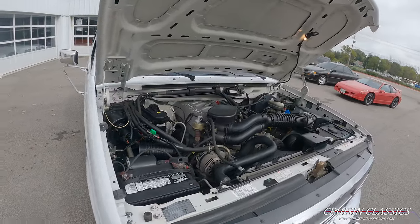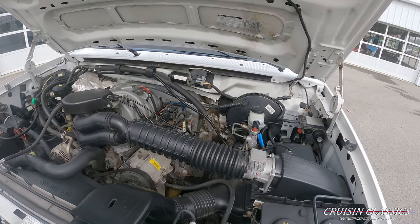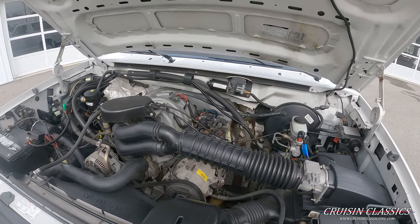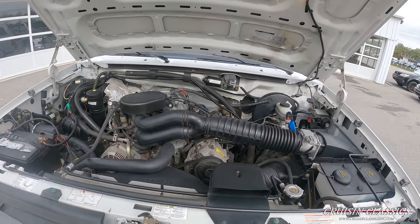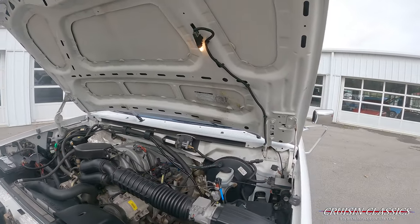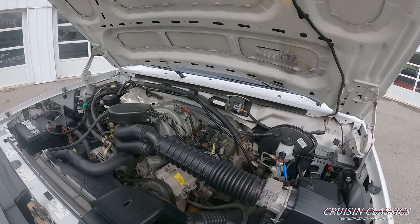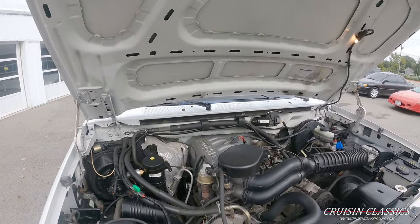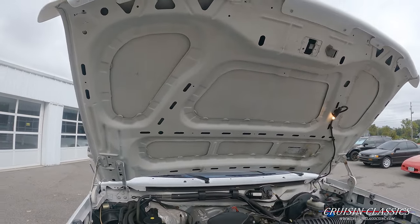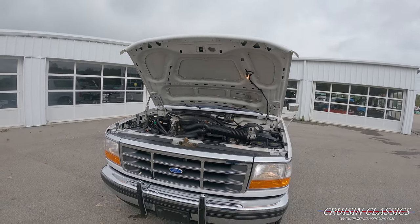Alright, quick little pan of the engine bay on the Bronco. Nice tidy engine bay — sure doesn't look like 90,000 miles. You guys did see I turned the AC on and it does operate. No aftermarket options here under the hood — it's completely bone stock. Even under the hood it's clean. Alright guys, let's go and take this Bronco on a drive and see how she does.